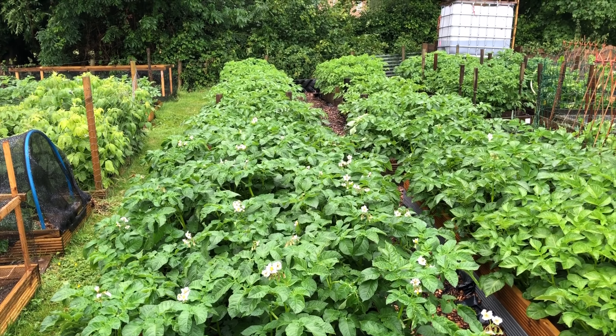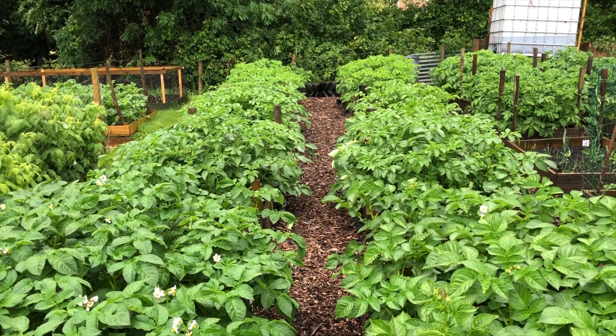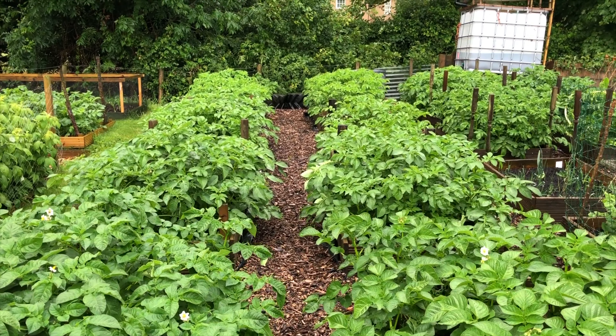Welcome back to Apple Tree Allotment. It's a very wet Sunday morning — it rained a little yesterday but overnight it absolutely threw it down. I'm catching about an hour in the weather forecast where it's a bit drier. It's still drizzling but I'll get down here — it's pretty much the only time I've got this week, so I'll take what I can get. A few things I want to get done this week.